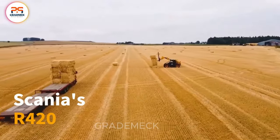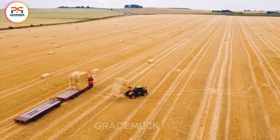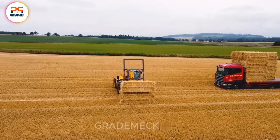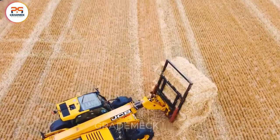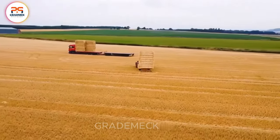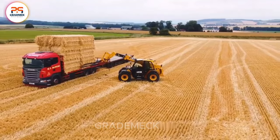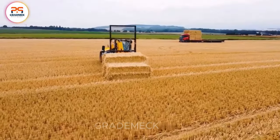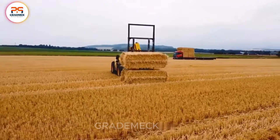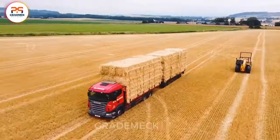Scania's R-420 is a top pick for field straw and grass harvesting. Its forklift-like design, supported by four iron bars, efficiently lifts and fixes bales up to 400 kilograms. The hydraulic system ensures quick and precise operation, making it an effective and streamlined assistant during harvesting. Scania's R-420 — simplicity and unmatched performance in the field.